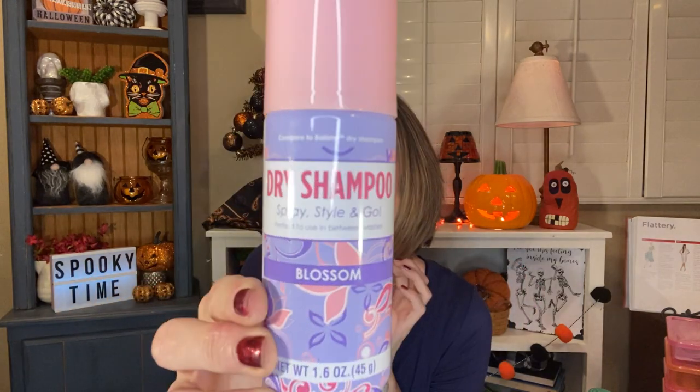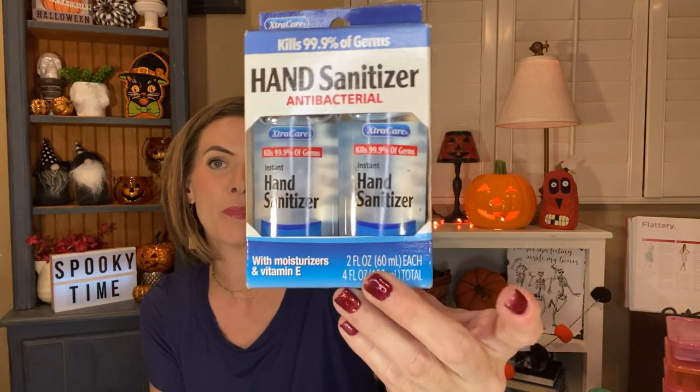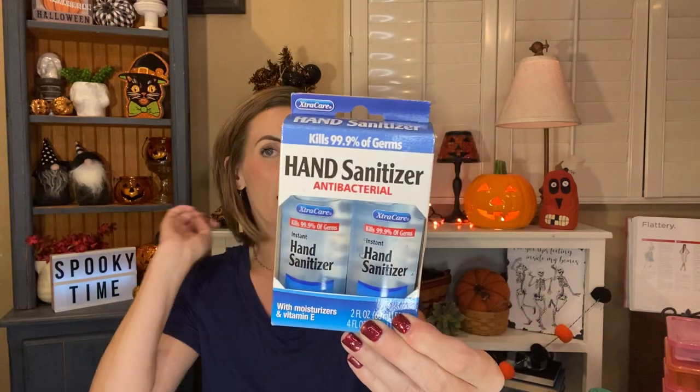I also heard really good things about their dry shampoo, so I figured I would give it a try. It says to compare to Batiste dry shampoo. It's spray, style and go — perfect to use in between washes. This is in the blossom scent and it's 1.6 ounces. I do love the packaging on this. I also picked up a two-pack of the Extra Care hand sanitizers — antibacterial, kills 99.9% of germs with moisturizers and vitamin E. They're each two fluid ounces and I grabbed these to take with me to work.